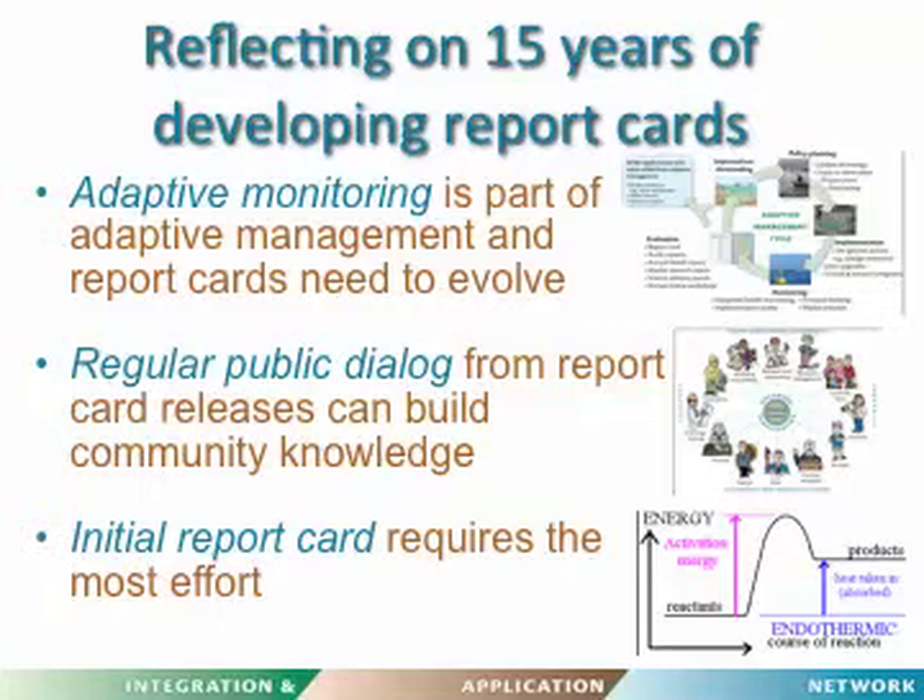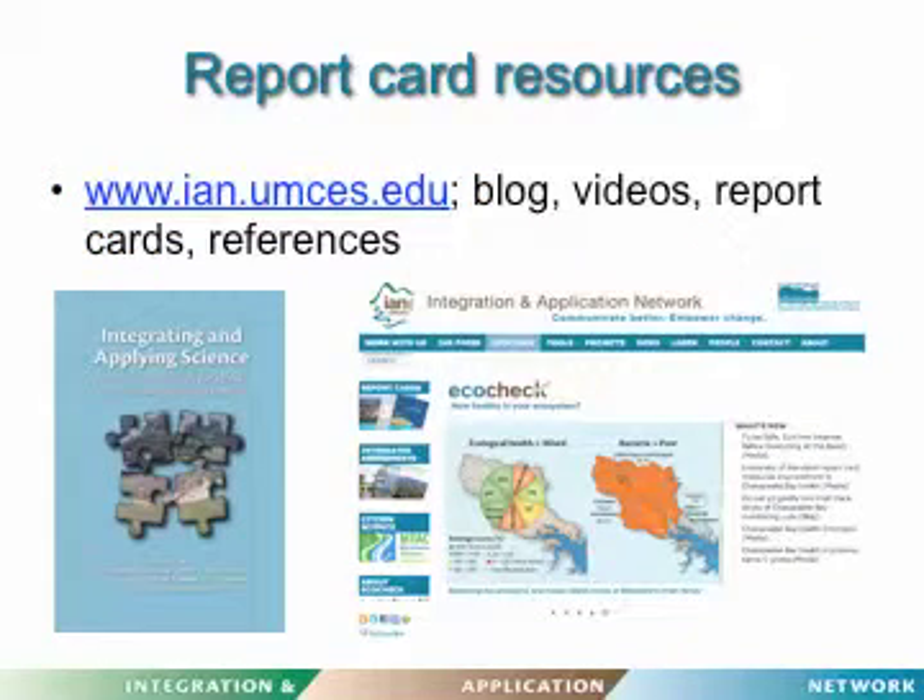That's a quick introduction. There are resources available on the Integration and Application Network website, including a blog with report card discussions, videos, report cards of different types from around the world, and references. There are a bunch of questions — there's more to discuss.